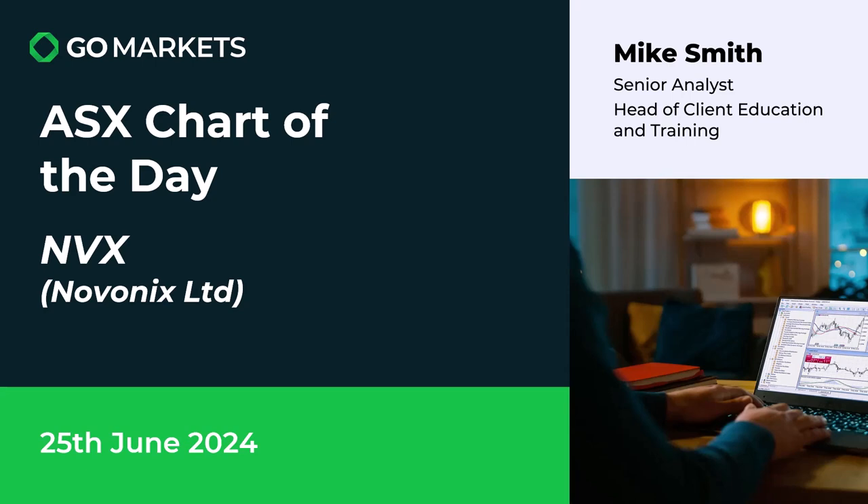Welcome to your ASX chart of the day. Today we're looking at Novonix Ltd, ticker code NVX. It's the 25th of June. Some interesting price action on this technology stock with a heavy focus on the battery world. Let's have a look at the chart right now.